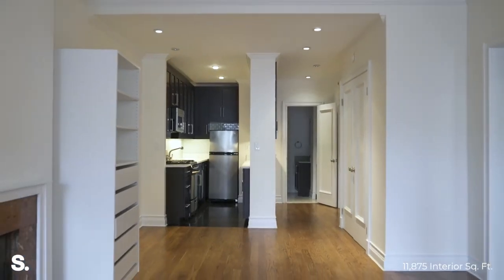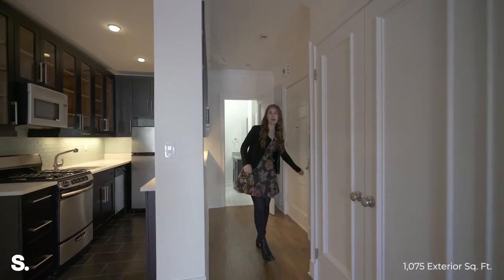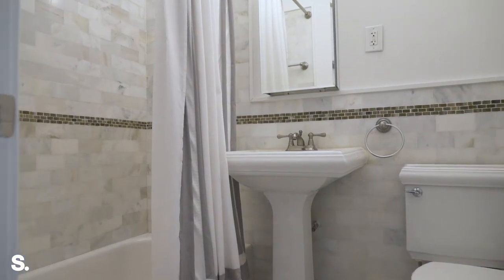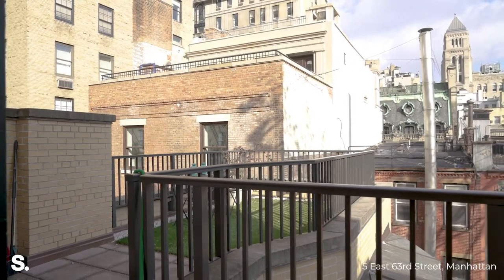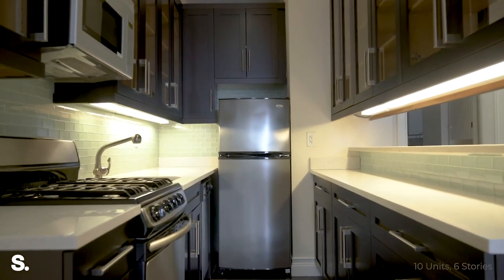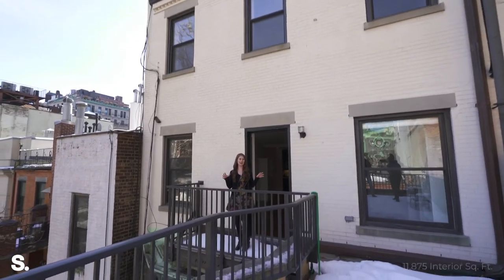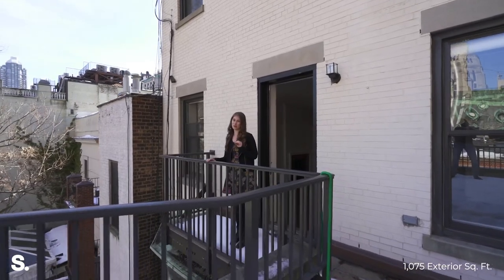We are now on the fifth floor in apartment 5B. This is about 800 square feet and this is a one bedroom, one and a half bath. What's really special about this unit is that you have an entire back patio all to yourself. As you can see, the kitchen's been newly renovated. The bathrooms are all updated and again, you've got a working fireplace. This entire patio is all to you — this is one of the three outdoor spaces in the building, which makes this an incredible space.